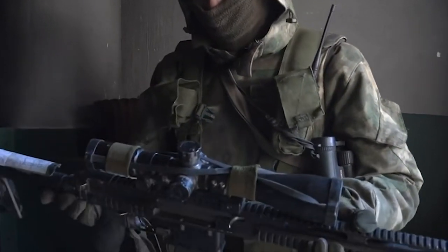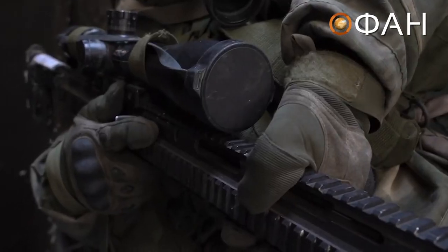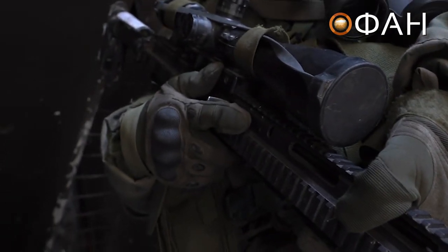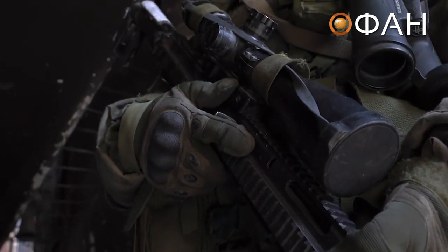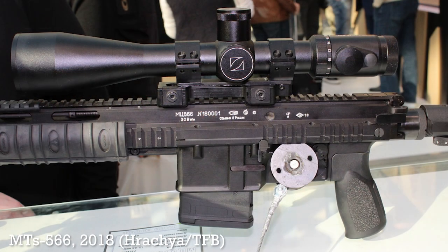It was displayed for the first time in 2018, reportedly aimed at the civilian hunting market, and due to be on sale in around 2020. My good friend Hracha got a good look at one at the 2018 Russian Arms and Hunting Expo and wrote up a detailed article on it for TFB. There'll be a link to that in the video's accompanying article over at ArmourersBench.com.